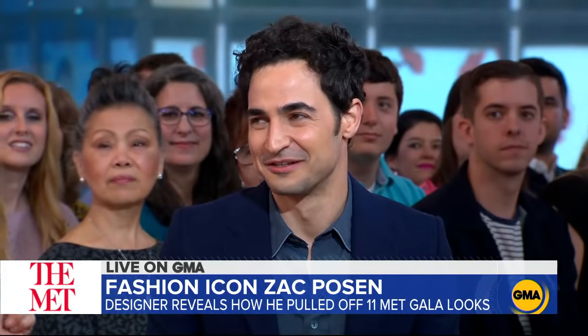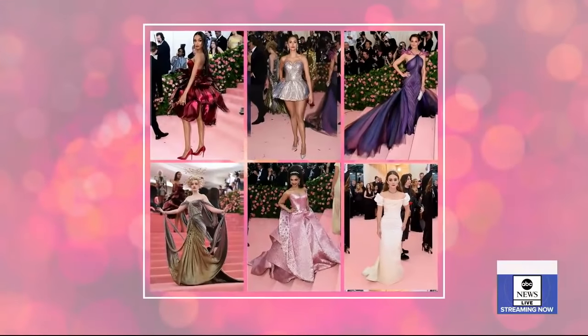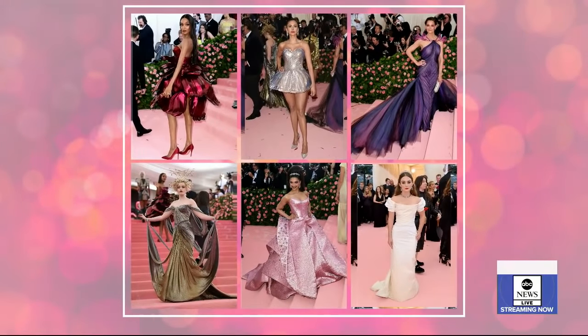Zach, tell us, who all did you dress for the big night — the Super Bowl of Fashion? Well, I dressed my friend Katie Holmes, who looked spectacular. There was a lot of news about her.